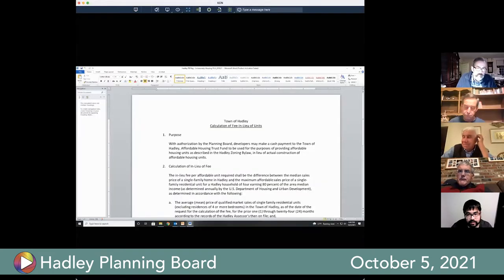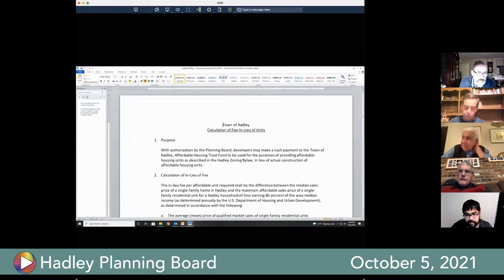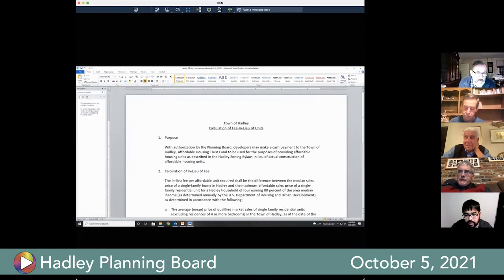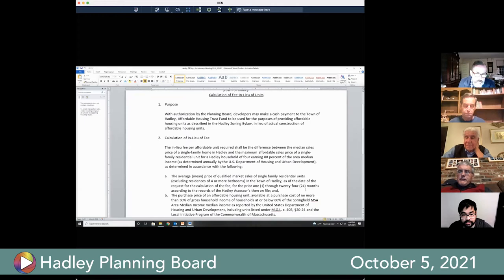The discussion is described as important, especially since it was raised at the last meeting. The board is trying to create a set of regulations based on an affordability gap calculation — the difference between the median sales price of a single family home in Hadley and the maximum affordable sales price of a single family residential unit for a Hadley household of four earning 80% of the area median income. That difference would be the per-unit cost for a payment in lieu of providing an affordable unit.